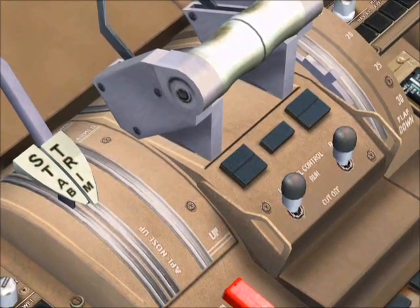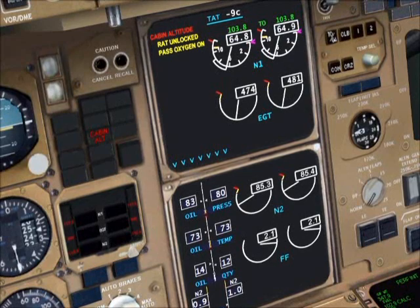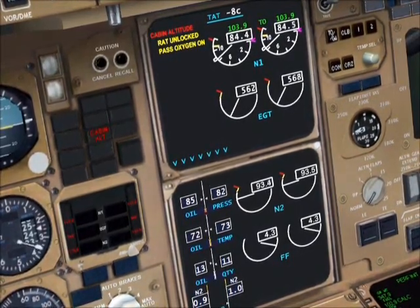At that point, if you haven't experienced a catastrophic or uncontained failure, you should start to see your power come back up. The RAM air turbine, however, will remain deployed until you land.